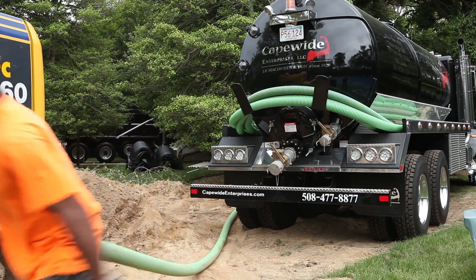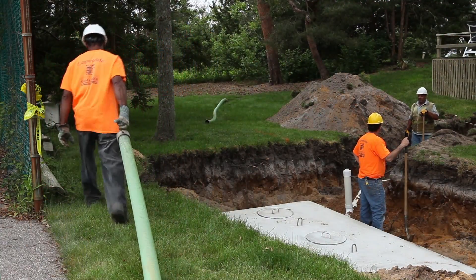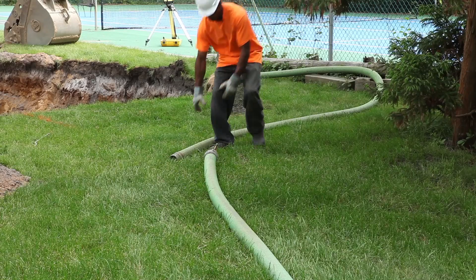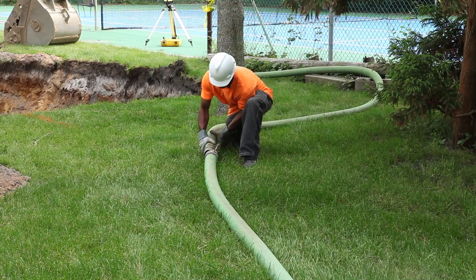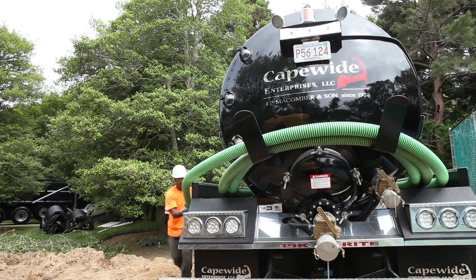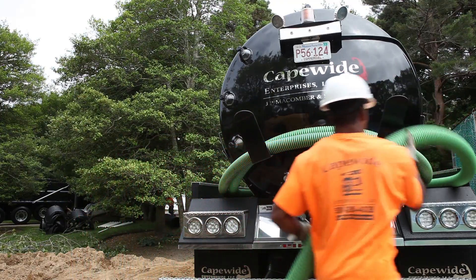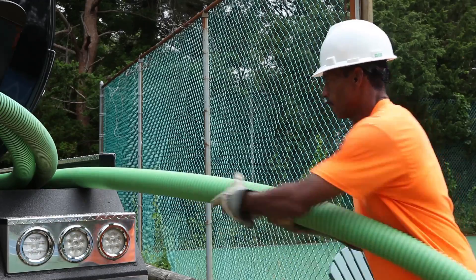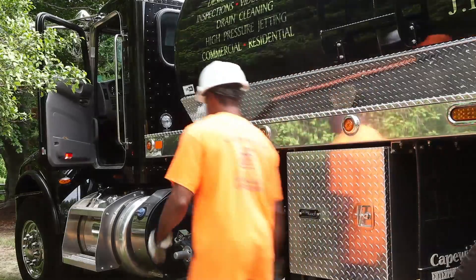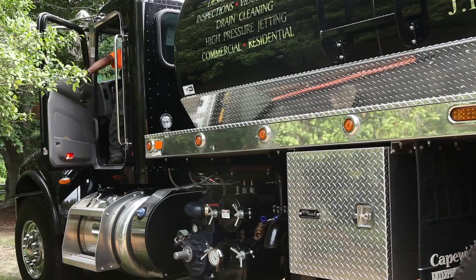We have two different sized tanks in our area: a 1,000-gallon septic tank and a 1,500-gallon septic tank. By choosing a 3,600-gallon truck tank, we're able to increase our productivity by not having to travel to the plant too often during the day. We're able to pump at least three tanks on one load, giving us the ability to get at least six pumps done during the day, and sometimes two dumps in, moving into six to nine pumps.